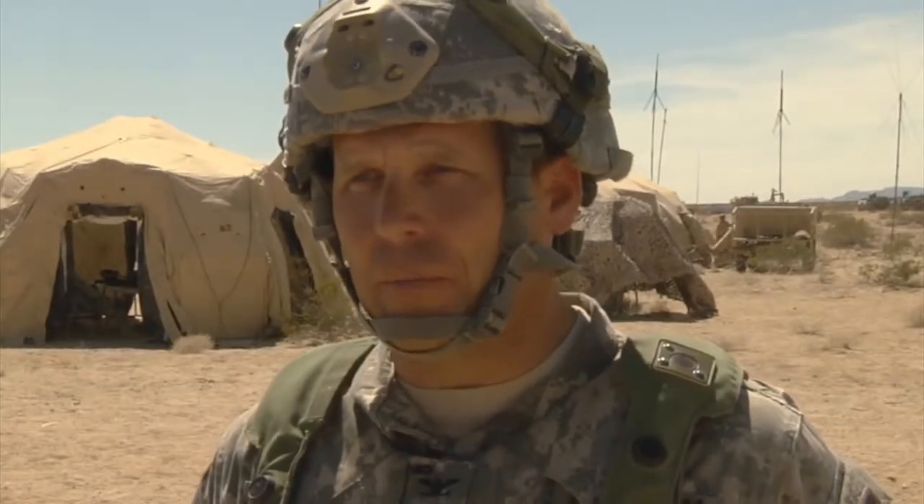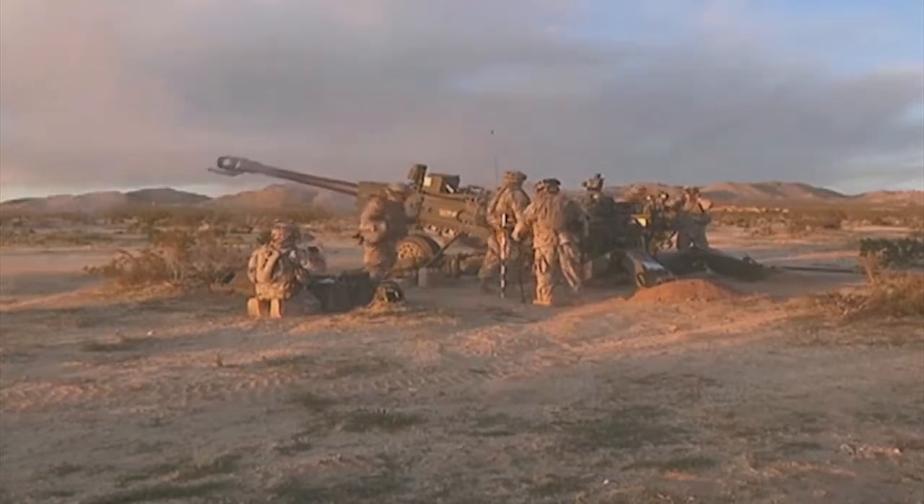I'm a Stryker Brigade Combat Team. I have multiple enablers that come with me. Here in the desert, we have the ability to synchronize all those on a common fight. So I have UAVs in the air, I have fixed wing in the air, I have my artillery, I've got my engineers.